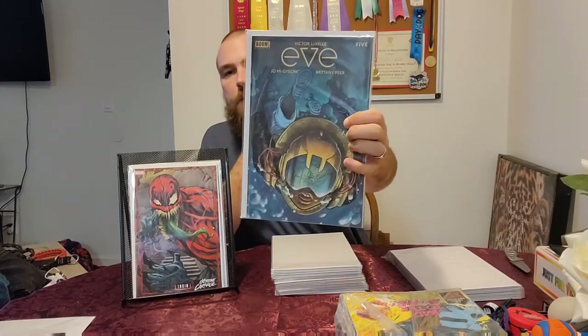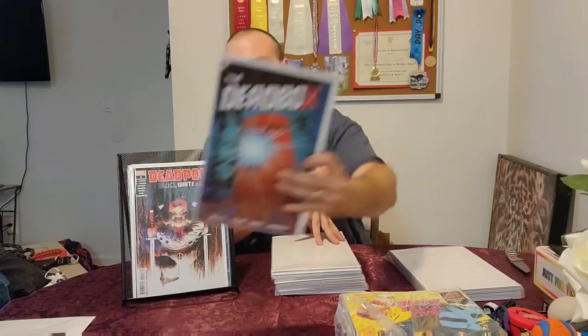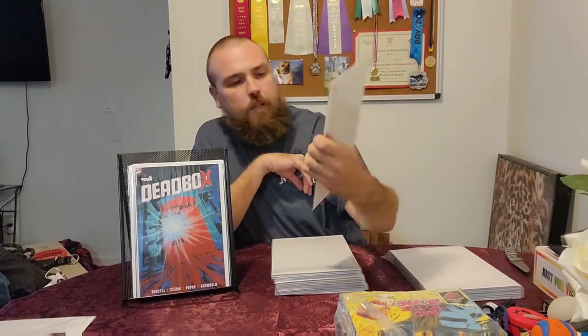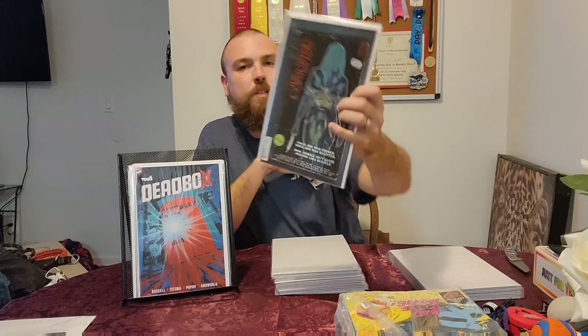EVE number five. Deadpool Black, White, and Blood number two. Deadbox number one — that should be interesting. The Conjuring: The Lover number four — those VHS covers always come out good, so sick. Batman 112, one of the connecting covers — there's three coming out.